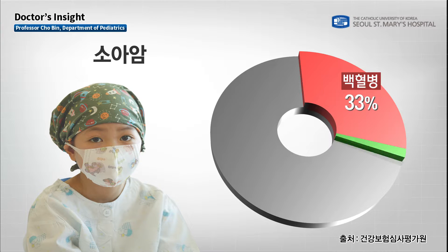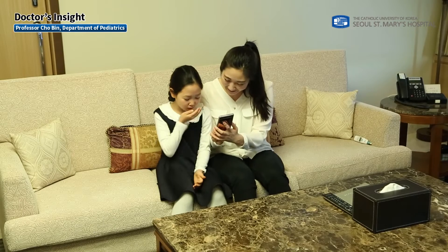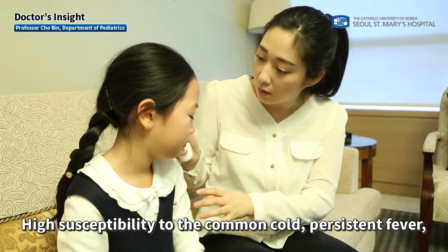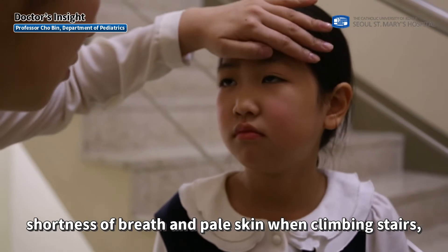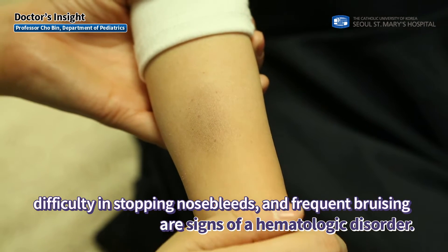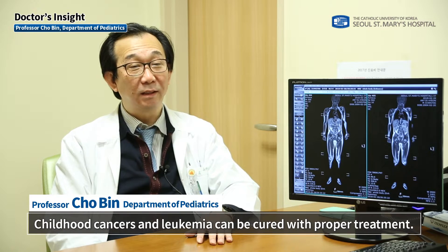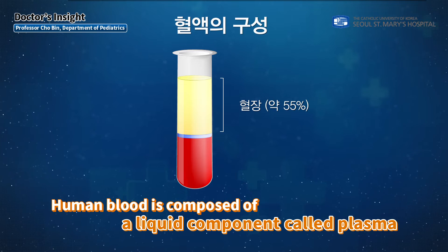Leukemia is the most common type of cancer in children and adolescents. High susceptibility to the common cold, persistent fever, shortness of breath, pale skin when climbing stairs, difficulty stopping nosebleeds, and frequent bruising are signs of a hematologic disorder. Childhood cancers and leukemia can be cured with proper treatment.